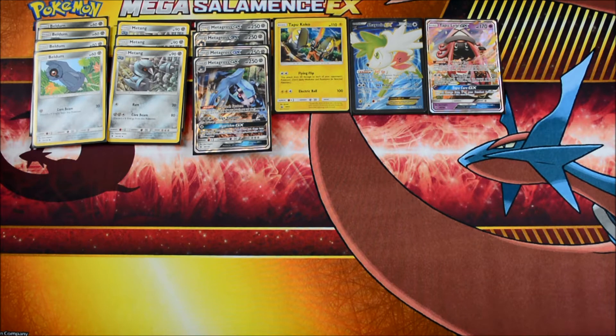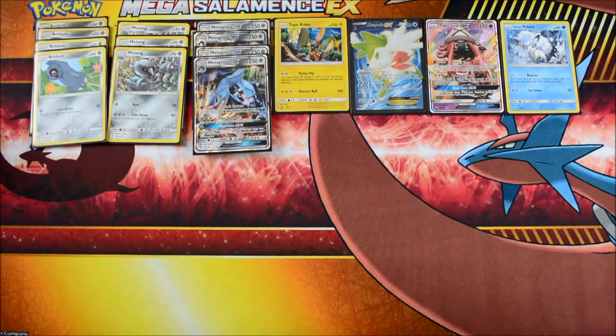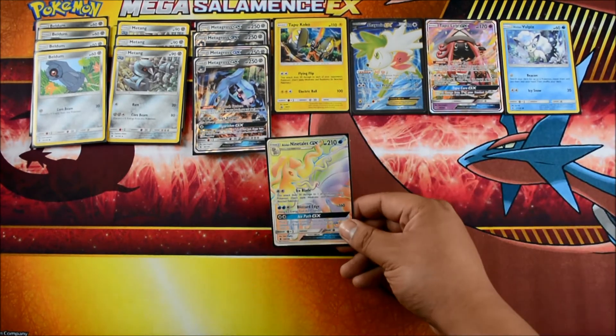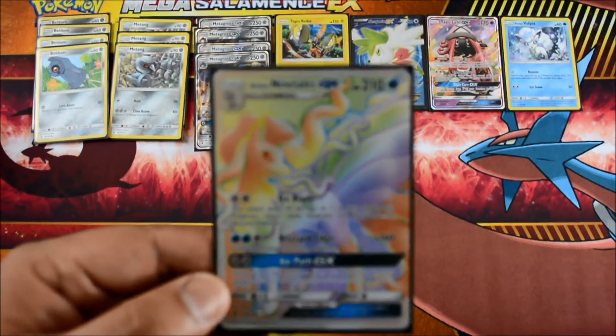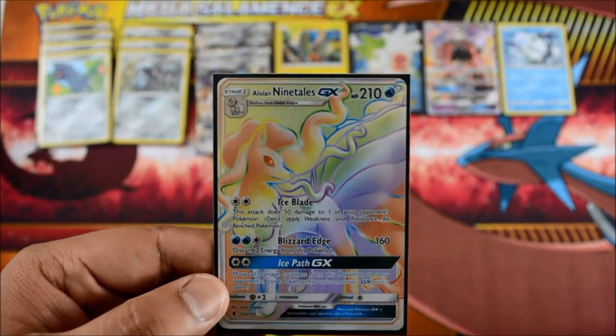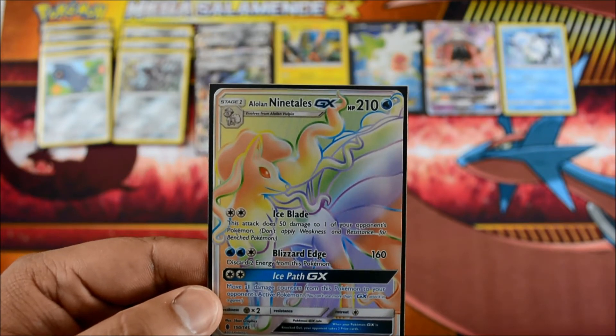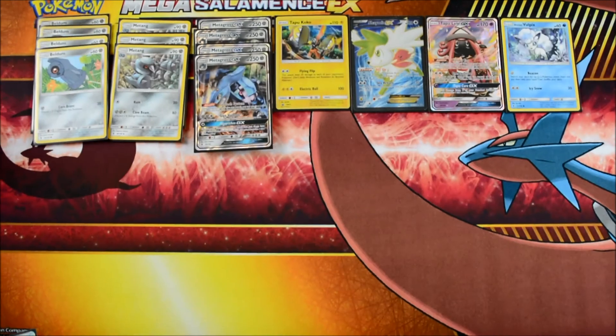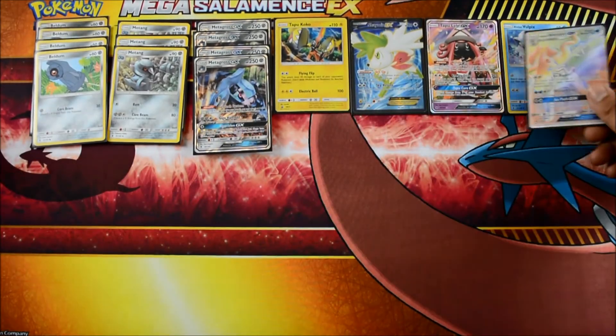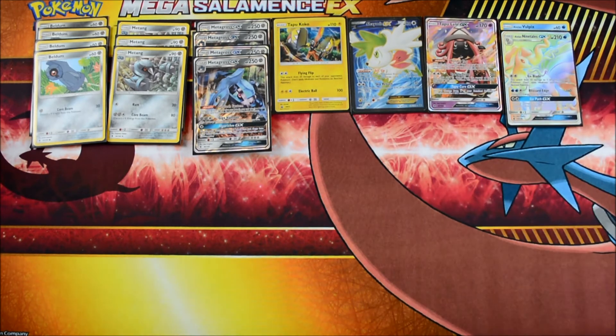There's a very interesting tech here — we have a 1-1 line of Vulpix and Ninetales GX. Ice Blade is the attack you're going to be using: 50 damage on one of your opponent's Pokemon, not applying weakness and resistance for Bench Pokemon. As Jamie told me, this is in here strictly for Volcanion. This deck gets absolutely roasted with the fire weakness. That's why it's in there — it's a tough matchup, absolutely tough.